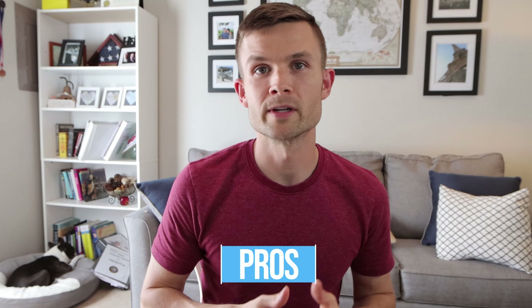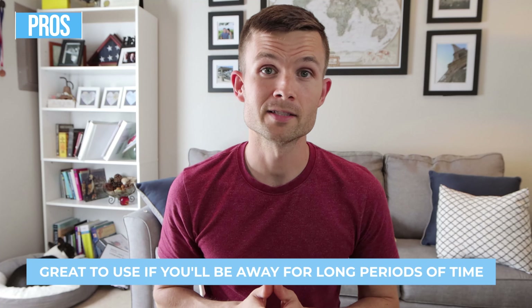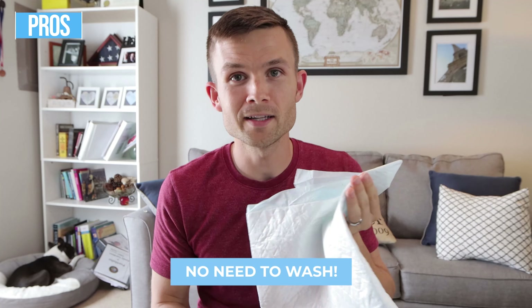Are you wondering if you should use puppy pads for your Boston Terrier? In this video I'm going to share both the pros and the cons of using puppy pads. I'm also going to draw on the insights of other Boston Terrier owners as well as share my personal experience of using puppy pads for Bella. This is not a puppy pad training video — this is just helping you decide whether or not puppy pads is the best option for you and your Boston.